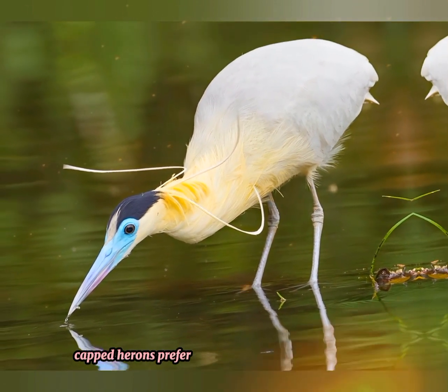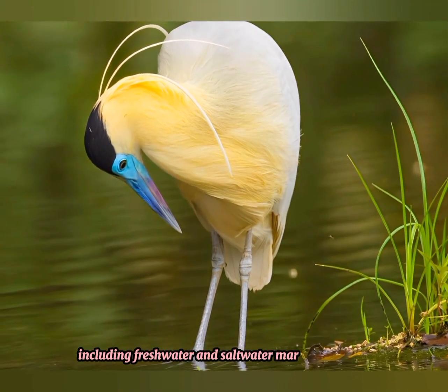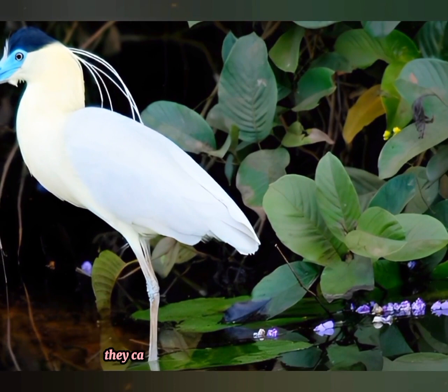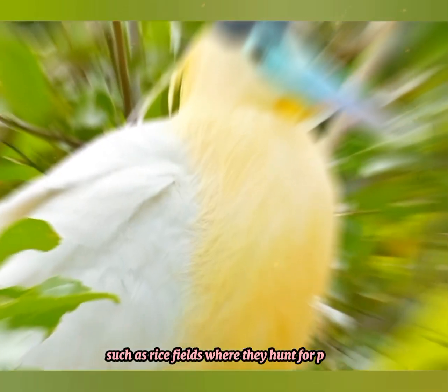Capped herons prefer tropical and subtropical habitats, including freshwater and saltwater marshes, swamps, rivers, lakes, and mangrove estuaries. They can also be found in agricultural areas, such as rice fields, where they hunt for prey.